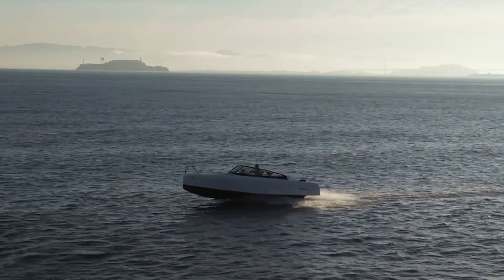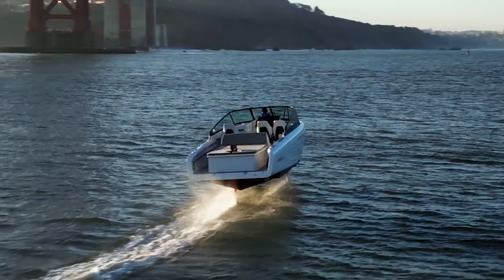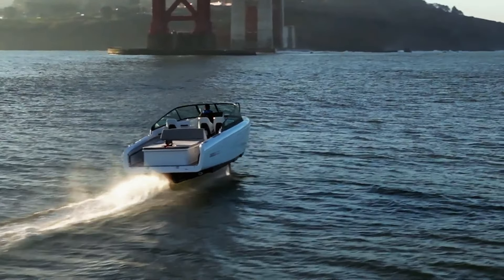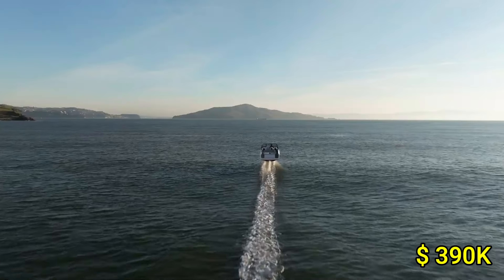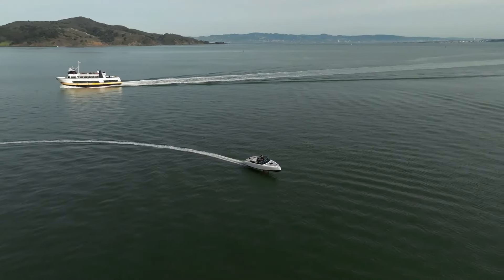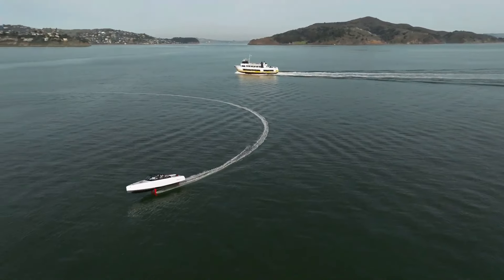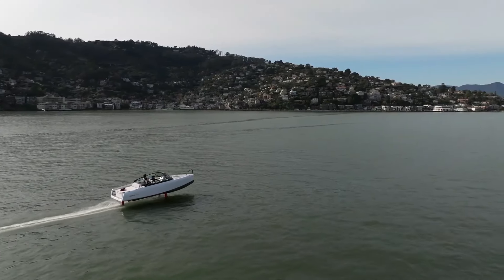The spacious, luxurious interior is designed for comfort, making it ideal for family outings or entertaining guests. With a starting price of around $390,000, the Candela C8 is a premium choice for those seeking sustainable, high-performance watercraft that combines luxury with environmental responsibility.